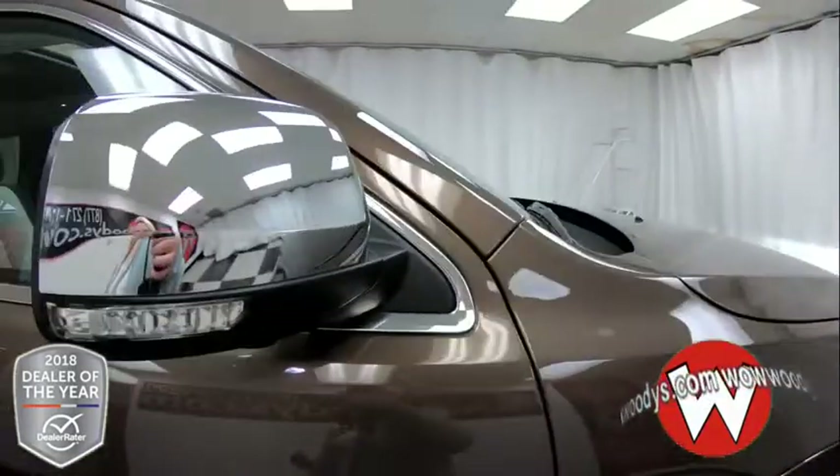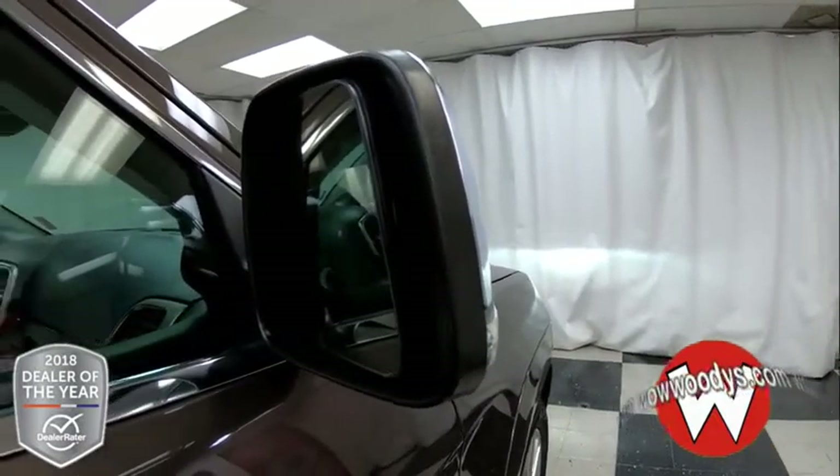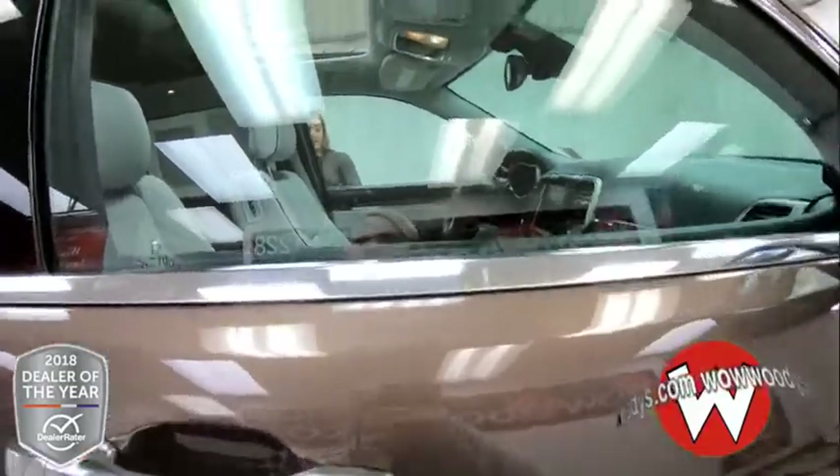Your side mirrors are chrome capped with indicator lights and they are powered and heated with blind spot monitoring and cross path detection, so it will alert you if there's a vehicle in your blind spot. And you have keyless entry.